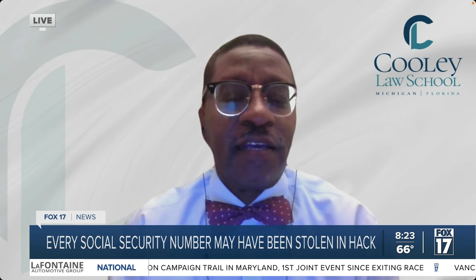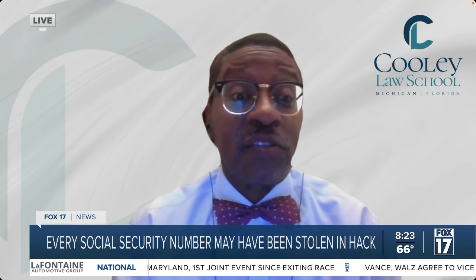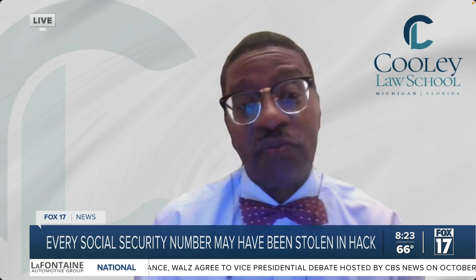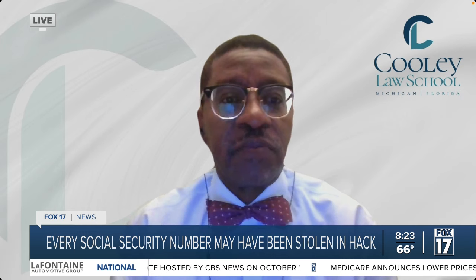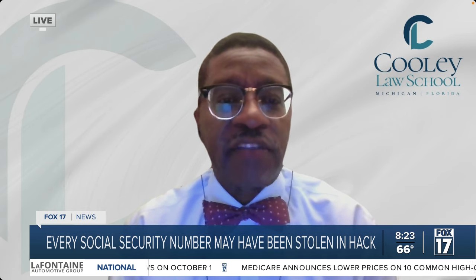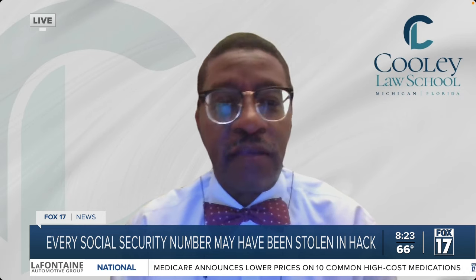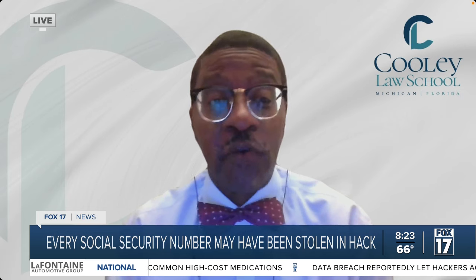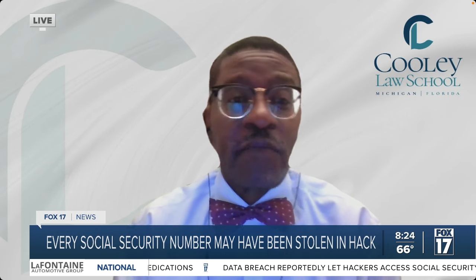It might show up because you start getting a deluge of text messages from supposed folks asking for information, asking you to confirm things that come from sites that look like they're legitimate. It might show up because you see some unusual activity on your credit card or bank account. You might start getting phone calls — those are ways it might start manifesting itself.